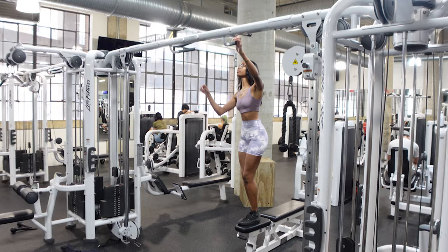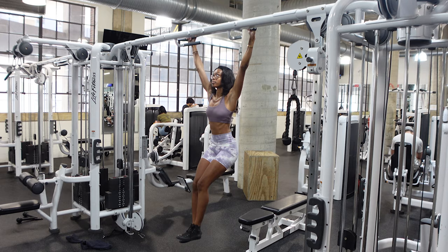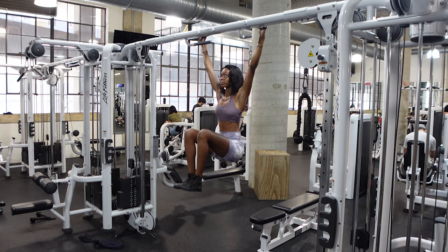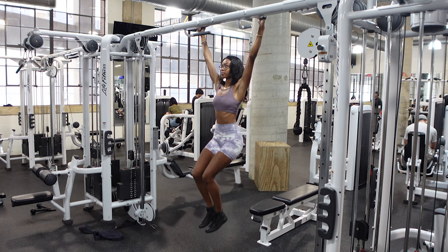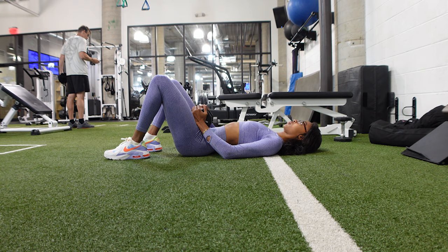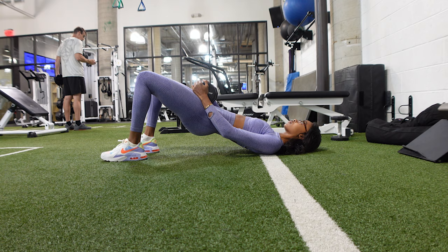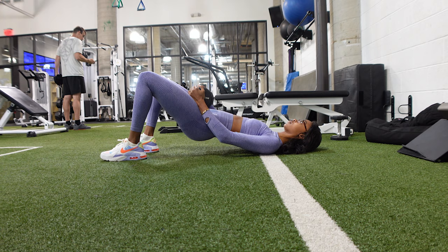Our ab exercise of the day is going to be the hanging leg raises. For these you need a little bit of lat strength, so if you don't have that, I recommend lying on the ground and doing alternating leg raises — we have a video of that inside of the challenge. Moving on to our last day, which is day four, we have the glute bridge. Before you start, I recommend tucking in your pelvis — essentially just bringing your back down flat to the floor — before starting the movement. That will take out any quad recruitment and also helps you activate your hamstrings.